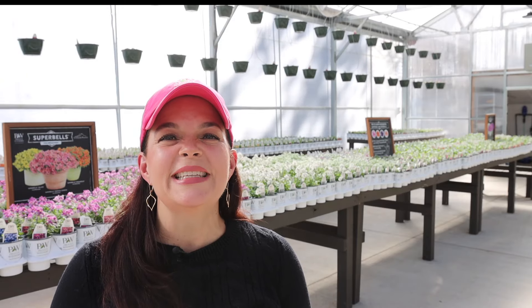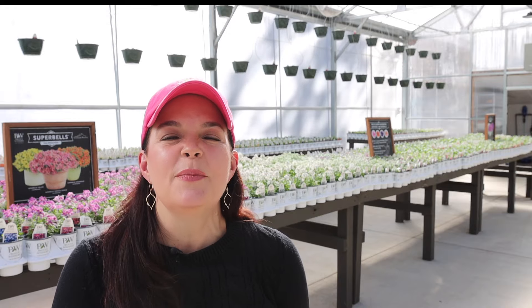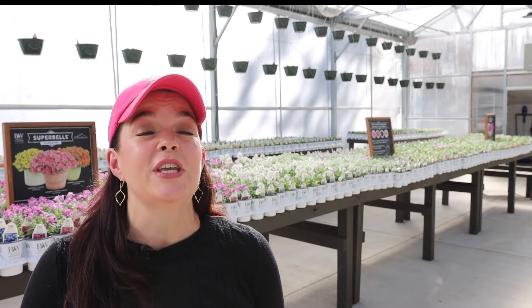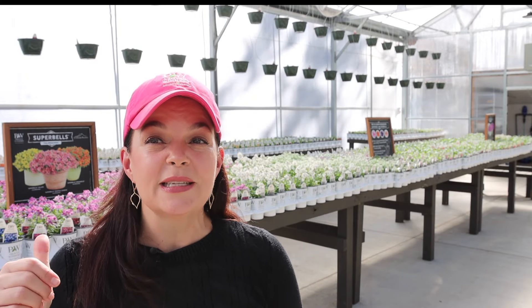Hey friends, welcome to Gardening with Creekside. Today I am in the greenhouse and oh my goodness, it is a beautiful sunshiny day. We have got gorgeous flowers blooming behind us. It is the season that we are itching to get in the garden, plant some of these beautiful annuals in our yard.